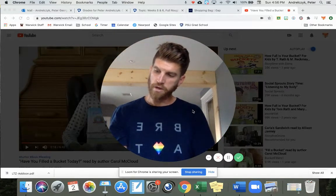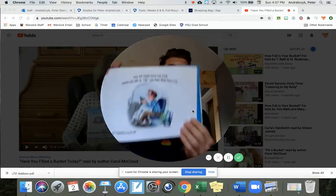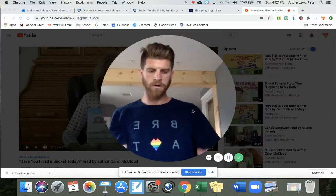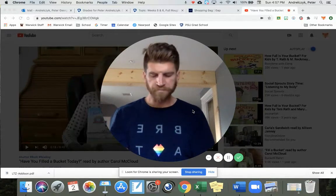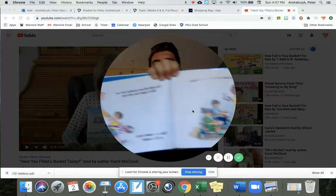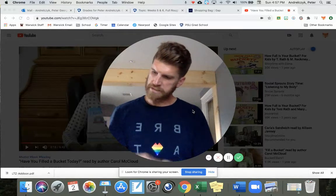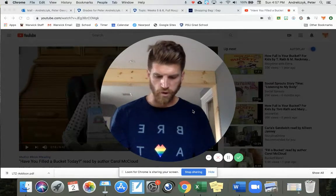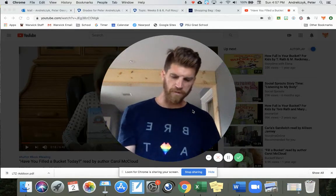Here are some ideas for you. You could smile and say hi to the bus driver — he has a bucket. You could invite the new kid at school to play with you. You could write a thank you note to your teacher. You could tell your grandpa that you like to spend time with him. There are many ways to fill a bucket. Bucket filling is fun and easy to do. It doesn't matter how young or old you are. It doesn't cost any money and it doesn't take much time. And remember, when you fill someone else's bucket, you fill your own bucket too. Bucket filling makes everyone feel good.